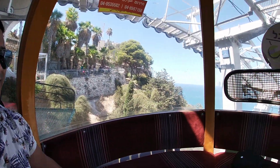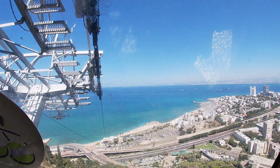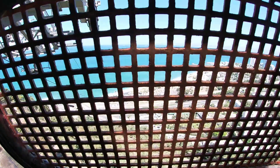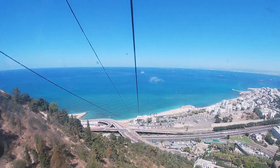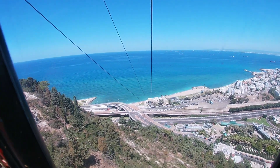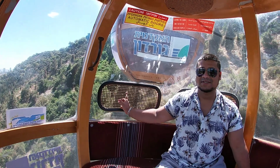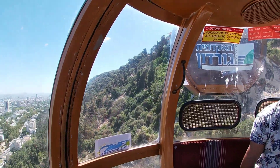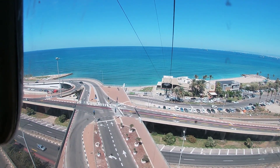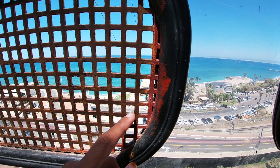We are suspended in the air. It's really hot inside — the only means of air coming through is these little holes. You get a nice view of the Mediterranean Sea from here, and there's some breeze coming in through the little vent holes.